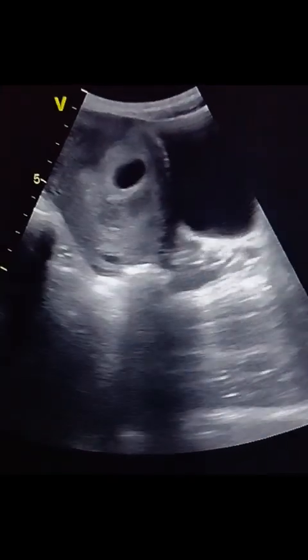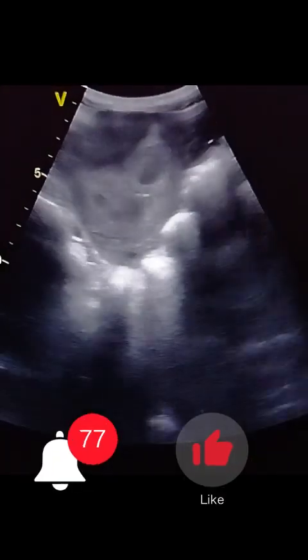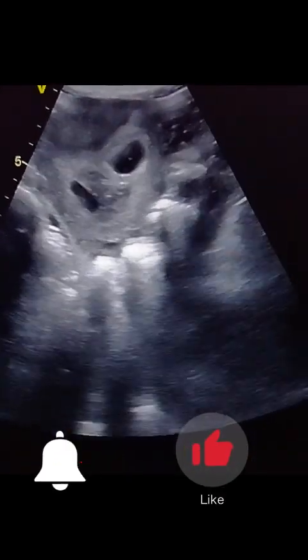However, larger hematomas may increase the risk of miscarriage or placental complications, especially if greater than 50% of sac circumference. Thanks for watching.